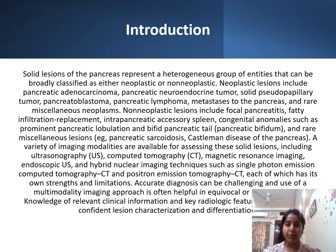The solid lesions of pancreas represent a heterogeneous group of entities that can be broadly classified as either neoplastic or non-neoplastic. Neoplastic lesions include pancreatic adenocarcinoma, pancreatic neuroendocrine tumor, solid pseudopapillary tumor, pancreatoblastoma, pancreatic lymphoma, metastasis to the pancreas, and rare miscellaneous neoplasms. Non-neoplastic lesions include focal pancreatitis, fatty infiltration replacement, intrapancreatic accessory spleen.